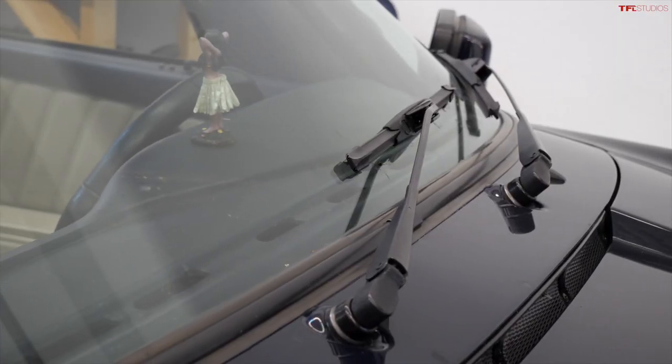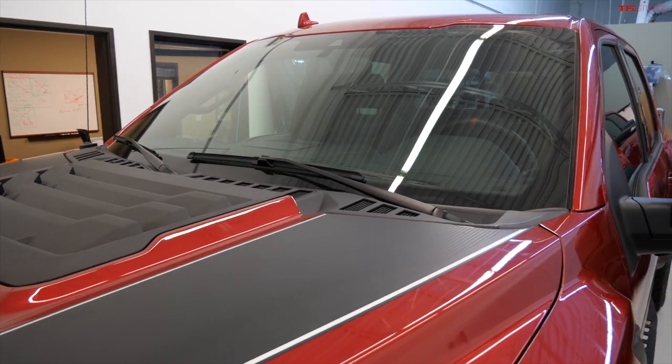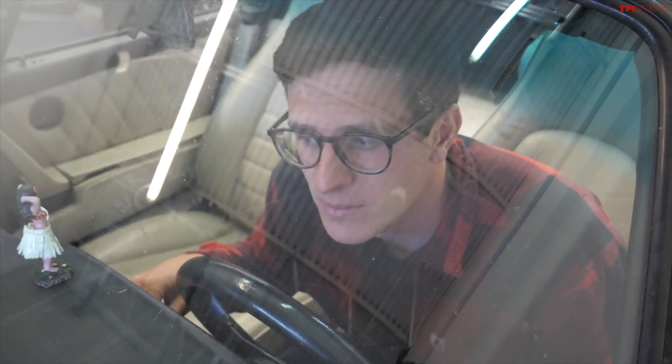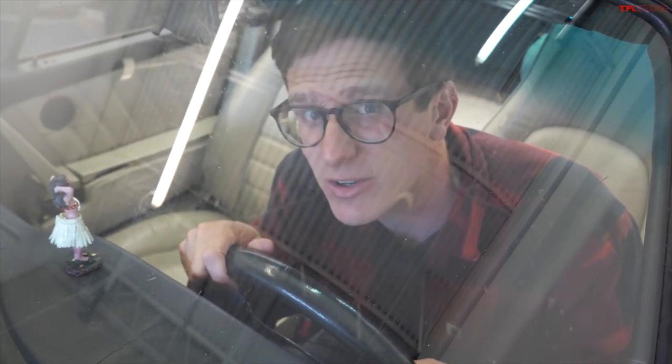The wipers on an old Porsche rest on the wrong side of the windshield. Most come to rest on the passenger side, but on a 911 they come to rest on the driver's side. They're actually super effective at clearing the windshield directly in front of the driver.